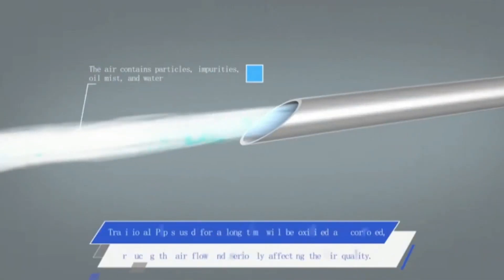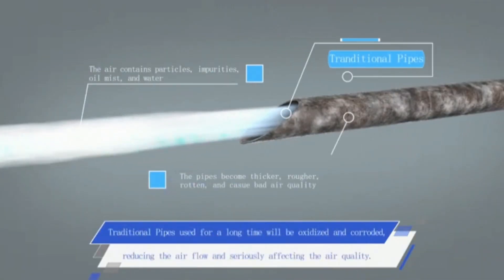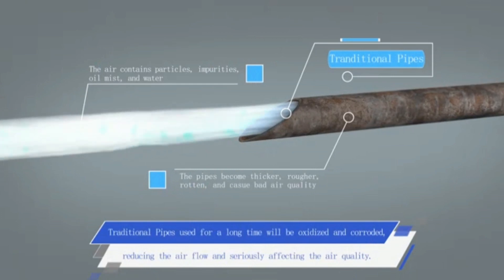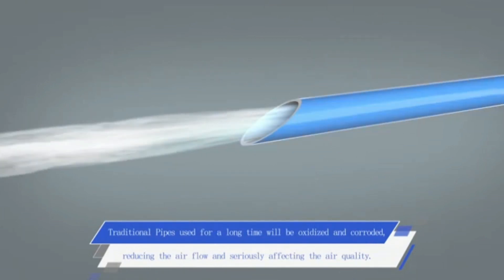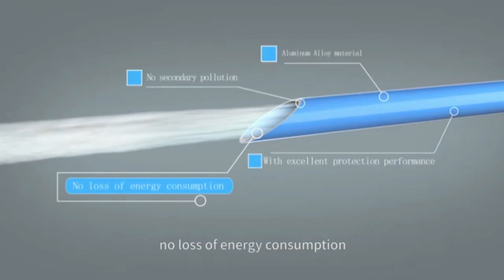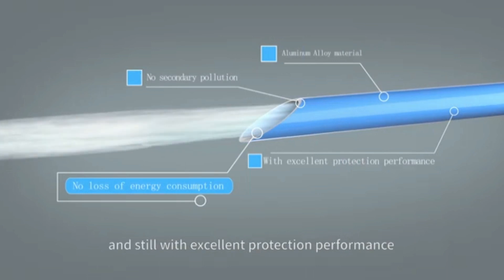Traditional pipelines used for a long time will be oxidized and corroded, reducing airflow and seriously affecting air quality. Aluminum pipelines used for a long time bear no secondary pollution, no loss of energy consumption, and offer excellent protection performance.